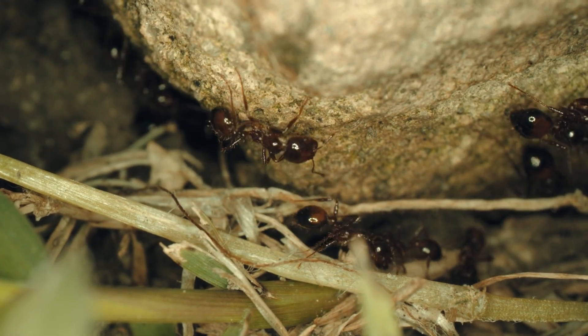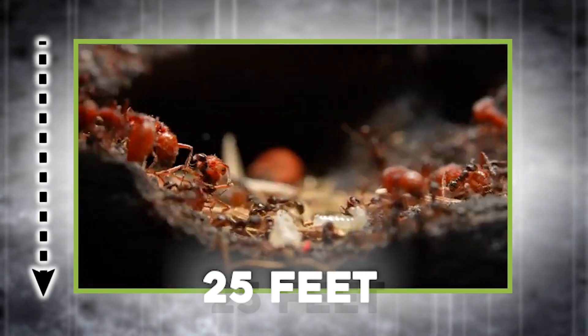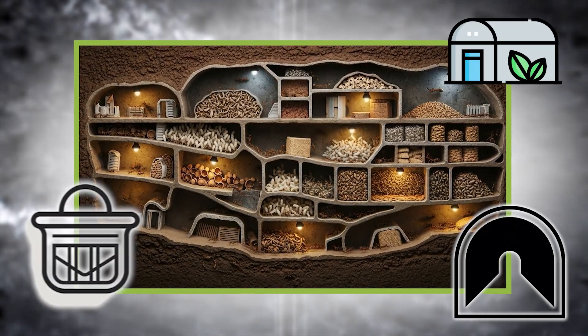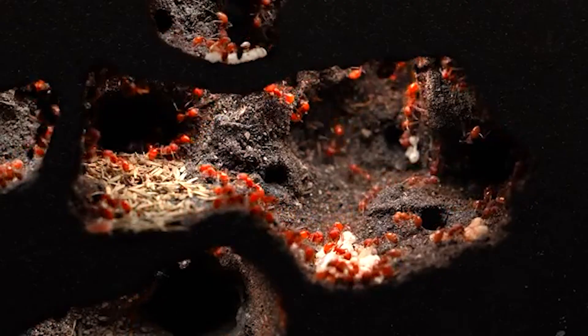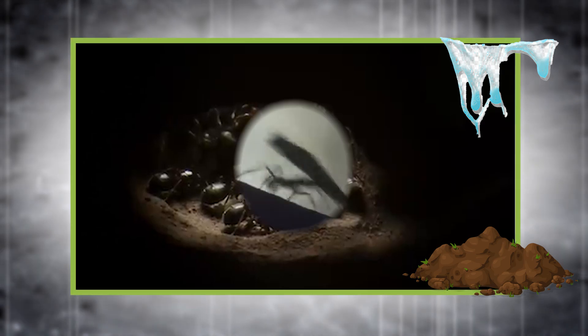Ants are the civil engineers of the insect world. A single colony can sprawl across 3,000 square feet and reach depths of over 25 feet underground. Inside, a highly organized network of tunnels, chambers, nurseries, and food storage zones — each with a specific purpose. They don't just dig aimlessly. Ants design efficient ventilation shafts that circulate fresh air, and they compact their walls using a mix of soil, saliva, and sometimes resin for added strength and waterproofing. Some species, like leafcutter ants, even cultivate underground fungus farms, feeding them chewed-up plant matter.